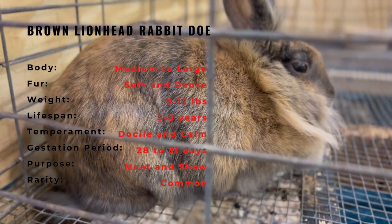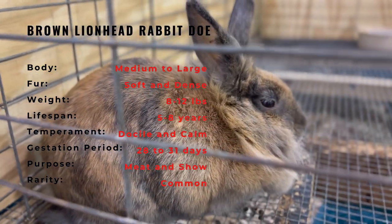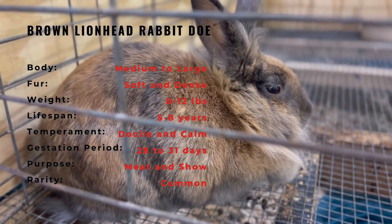Brown Lionhead Rabbits have brown fur that is soft and fluffy, while their manes are particularly full and thick. They are typically 2-4 pounds in weight and are known for their gentle and friendly nature, making them great pets.